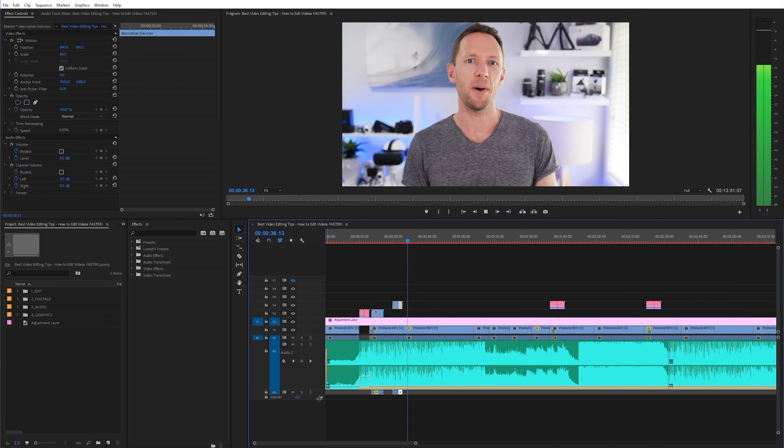Video editing is definitely the part in the video production process that most people hate or try to avoid. If the thought of wasting a heap of time in front of the computer trying to edit your video down and move all the pieces around in the timeline sounds awful, then in this video we're going to run through the ultimate video editing process to help you efficiently edit your videos without any wasted time or rework. Along the way I'm also going to share some of our best video editing tips to help speed up your workflow even further.